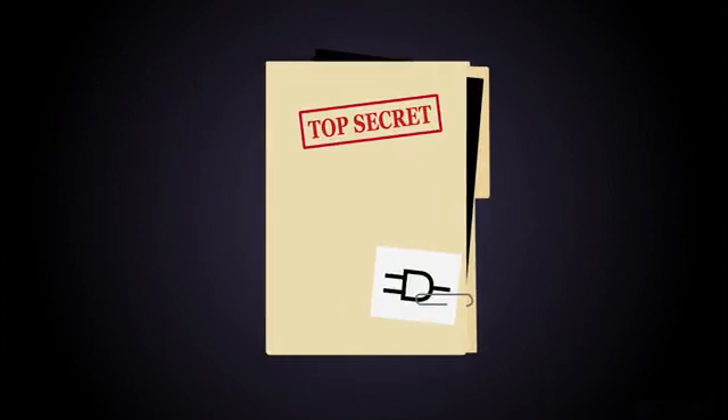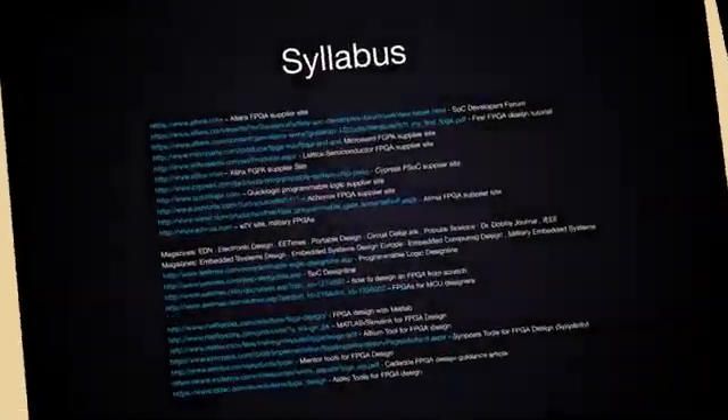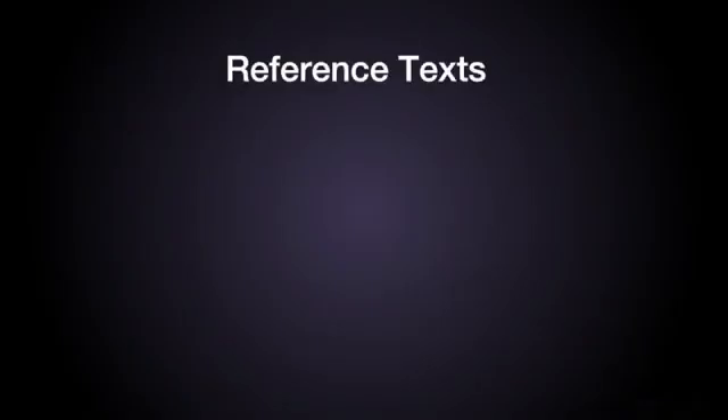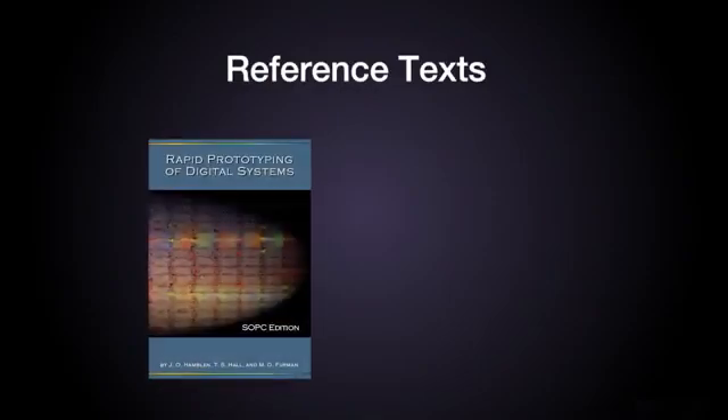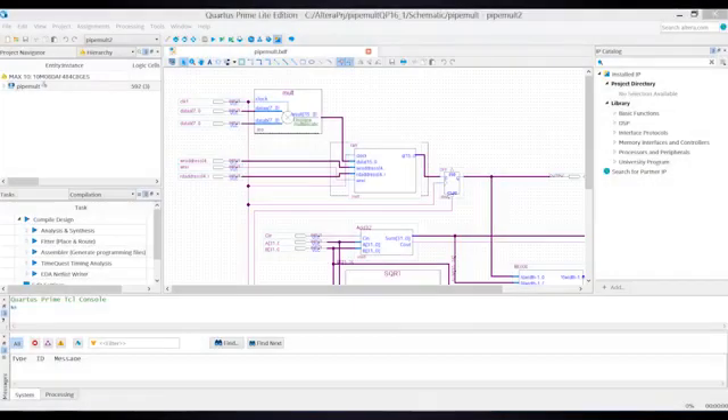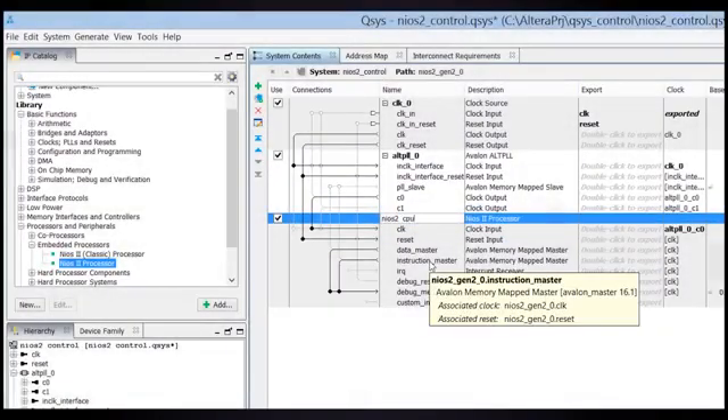We will provide you with many resources to help you be successful. The syllabus includes a long list of important websites — a partial list is shown here, not for use but to interest you in looking at the syllabus list. We will have recommended reference texts: Rapid Prototyping of Digital Systems, SOPC edition by Hamblin, Hall & Furman, and Design Recipes for FPGAs by Peter Wilson, 2nd edition. We'll have tools including Quartus, the FPGA design tool from Altera, and QSYS, the system design tool from Altera.